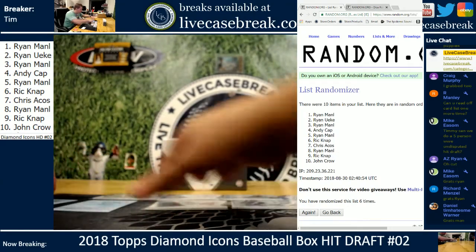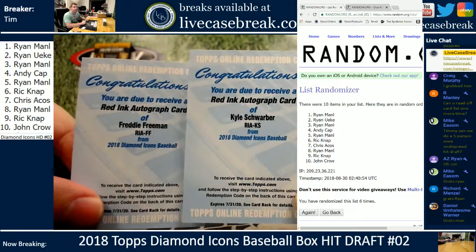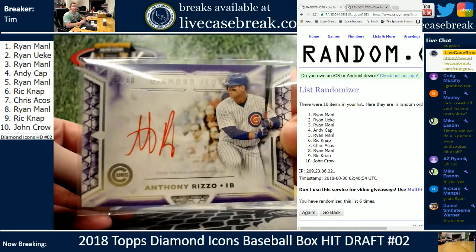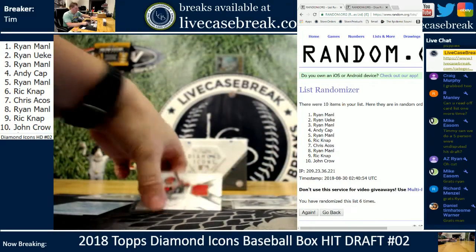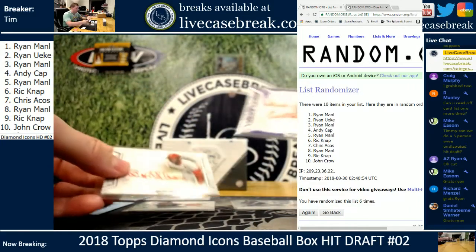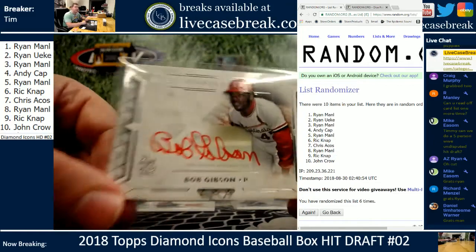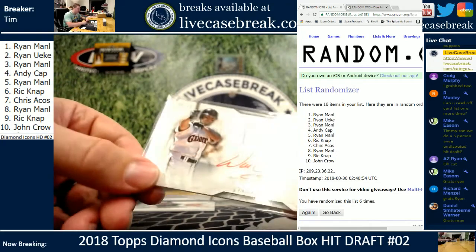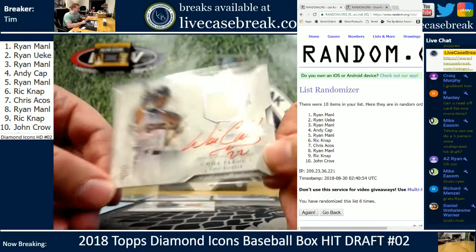Here are the remaining cards. Two redemptions: Schwarber and Freeman, both red ink, both out of 25. Rizzo out of 10, red ink, purple parallel. A-Rod out of 10, red ink, purple parallel. Votto out of 10, game used. Carlton, 10 out of 10, red ink, purple. Bob Gibson out of 25, red ink on card. And beautiful Will Clark — but no patch — red ink auto out of 10, game used.